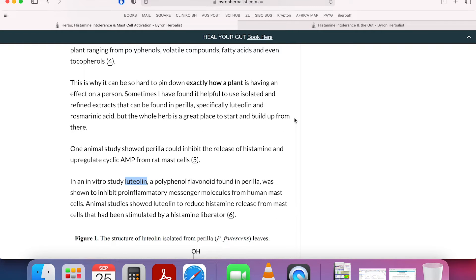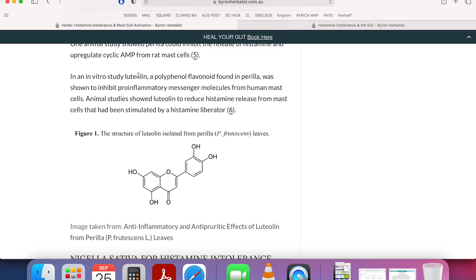Perilla tends to be very well tolerated - it's not a highly reactive herb, which we have to watch out for with sensitive patients. The big one here is luteolin, a polyphenol flavonoid found in perilla. They've isolated it and studied it and shown that it can inhibit pro-inflammatory messenger molecules, including histamine, from human mast cells. Animal studies show that luteolin can reduce histamine release from mast cells, particularly when they've been stimulated by a histamine liberator.